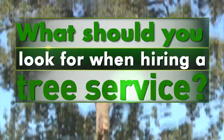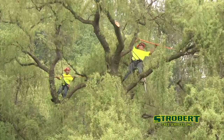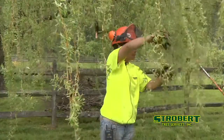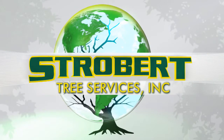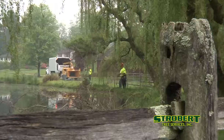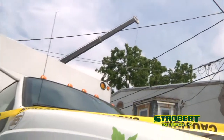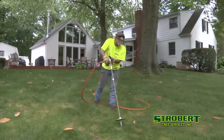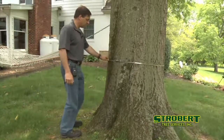What should you look for when hiring a tree service? One with the expertise to make your landscape beautiful and sustainable. At Strobert Tree Services, we specialize in caring for your landscape — whether you need large hazardous trees removed or delicate pruning for your favorite ornamentals, Strobert does it all.